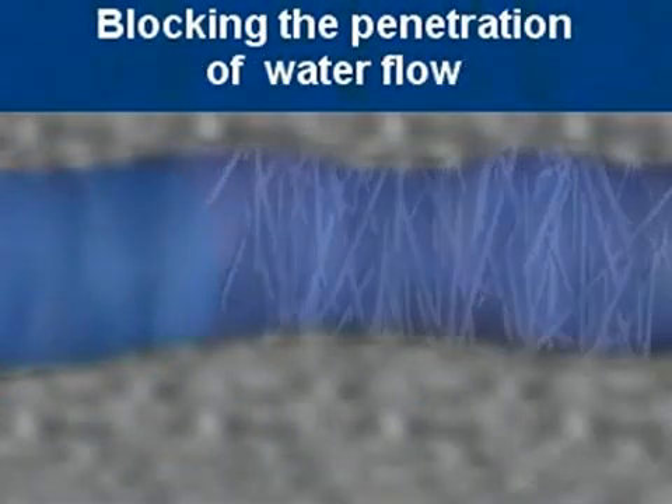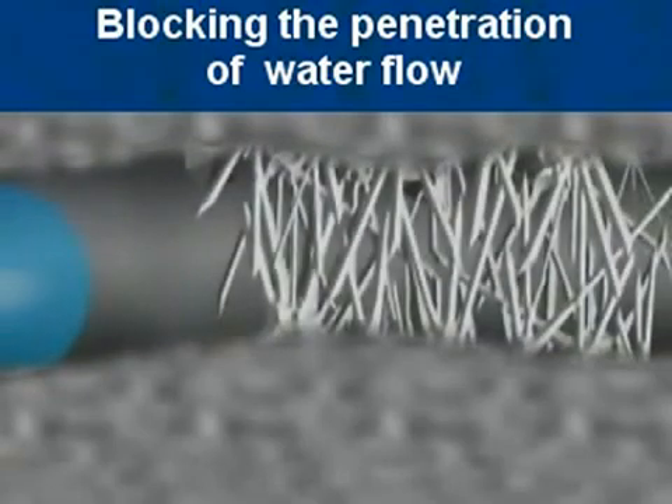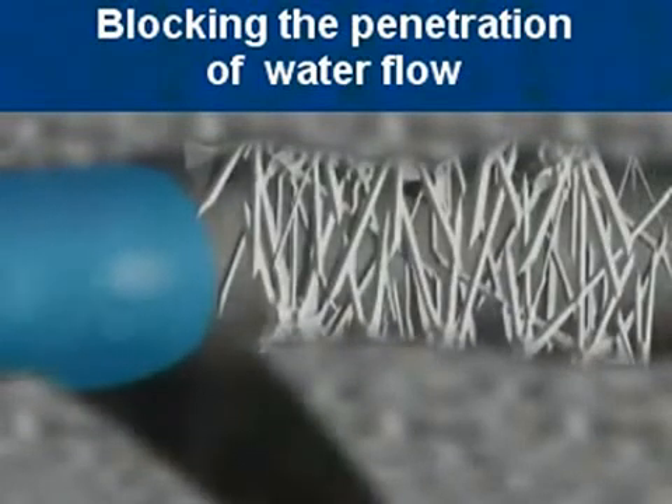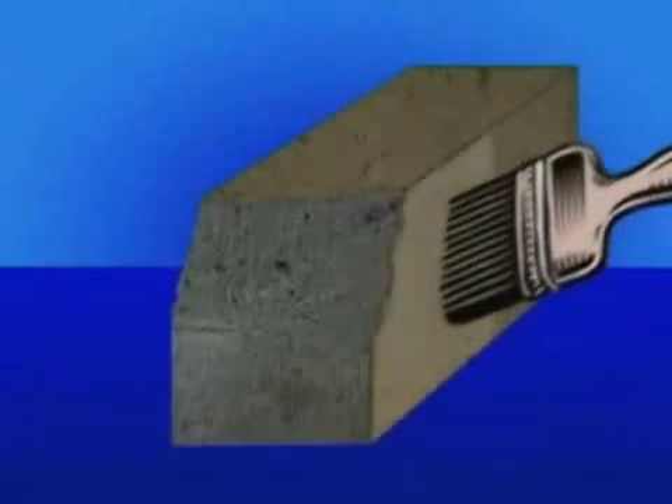Monarch's Crystallization Permanent Waterproofing System protects concrete against chemicals, acids, industrial waste, corrosive groundwater, and seawater. It also increases frost resistance and compressive strength of concrete.